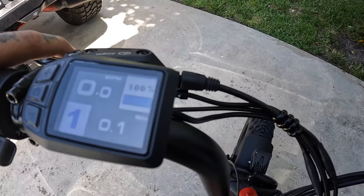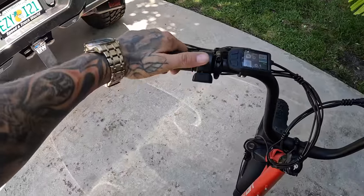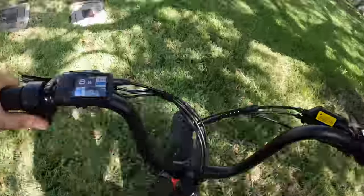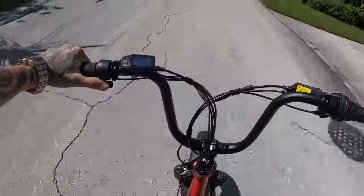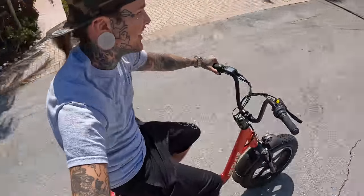You got your speedometer, your distance, and your battery level. Oh yeah, look at that — let's go! Oh my god, this thing is sick! All right, I gotta go get ready for work and then we're off. Perfect day to ride a bicycle to work, I love it.